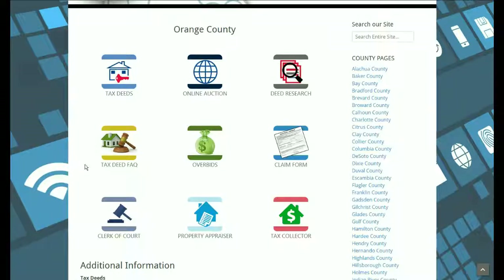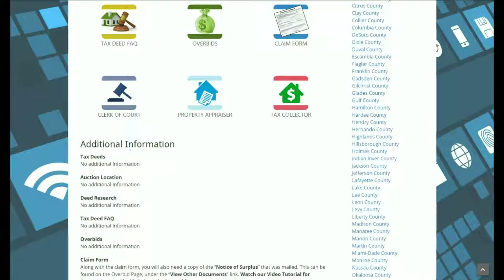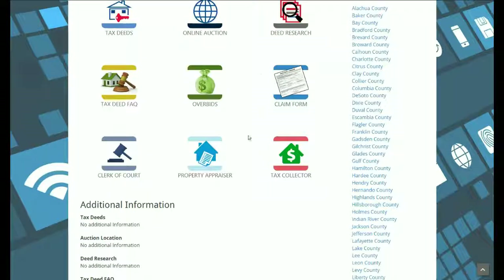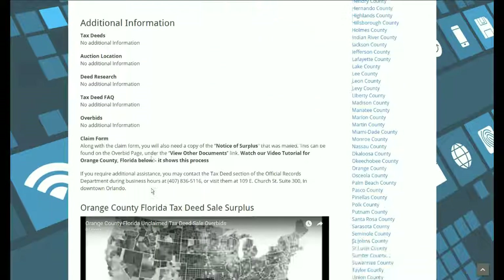The Tax Deed FAQ icon links to the county's information about their tax deed auctions and any frequently asked questions. The Overbids icon links to the website where you can find the overbids and surplus lists. The Claim Form links to the surplus claim form for that county. Clerk of Court links to the clerk of court for that county, as well as the property appraiser and tax collector websites. The additional information section is where we put information when one of these links was not available, such as if the deed research website was not available for that county.